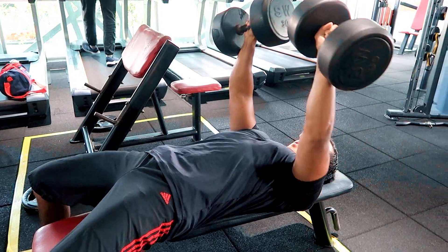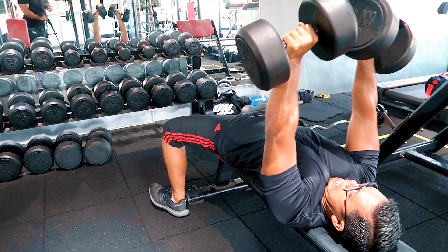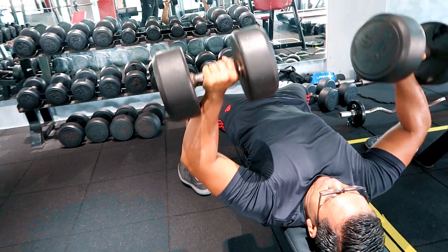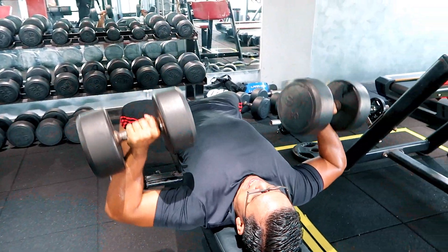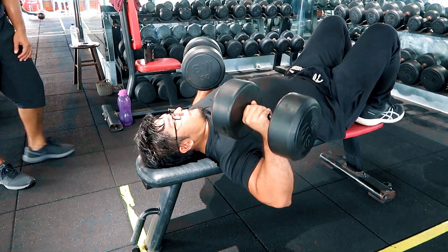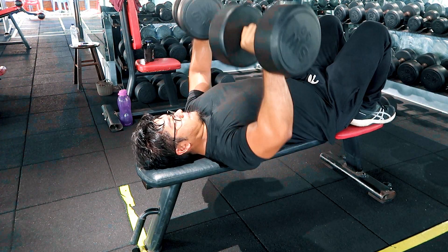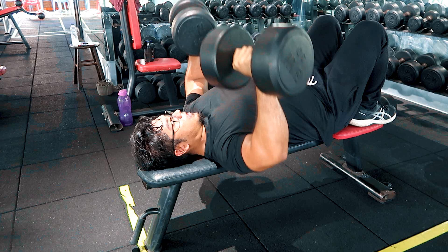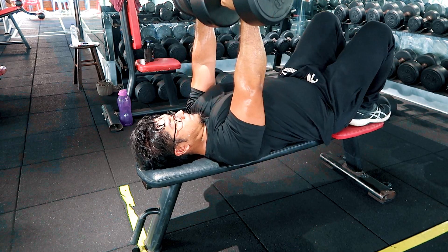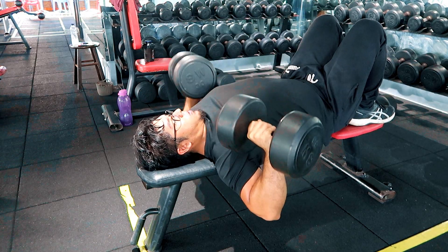Next kita move on kepada flat bench press. Apabila kita main chest ni, kita bahagi kepada tiga: upper packs, middle packs dengan lower packs. Bila kita buat flat bench press, more untuk kita target kita punya middle packs — tapi actually dia overall akan kena juga. Cuma more emphasize kepada middle packs. So incline press tadi untuk upper packs, flat bench untuk middle packs, and after this kita akan target lower packs.